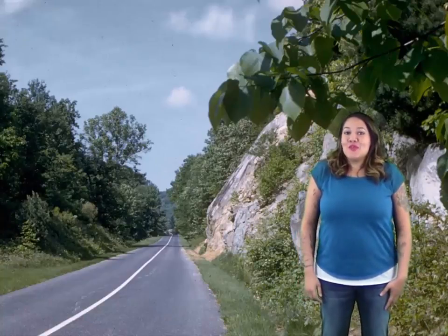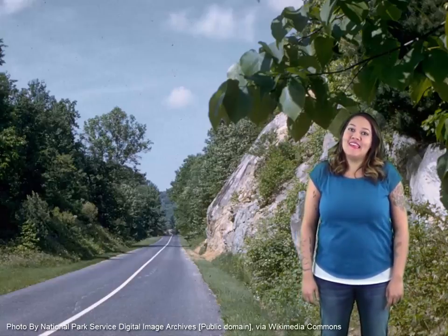Hi there, it's Jada again coming to you from the Blue Ridge Parkway. Video Module 2 is about the history of literary maps in North Carolina. Enjoy!